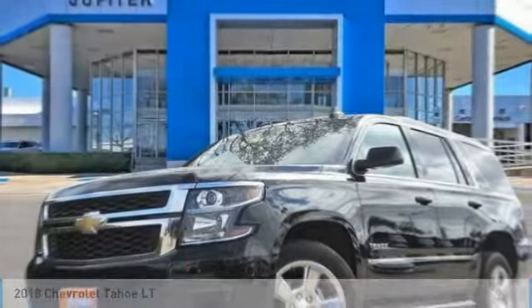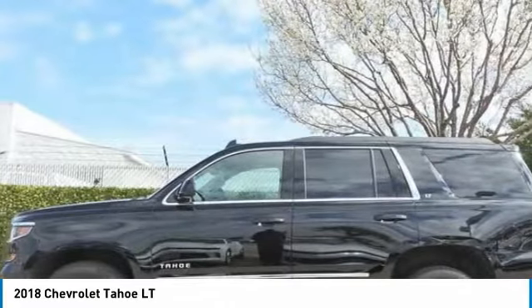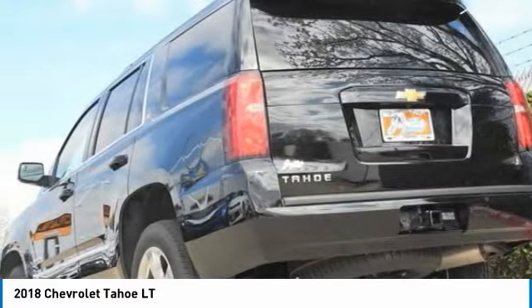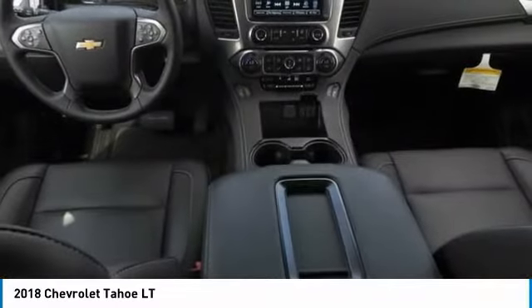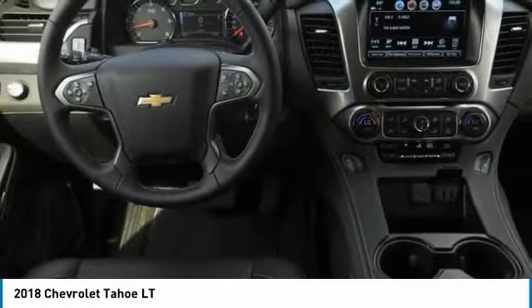Test drive the 2018 Tahoe. The Tahoe has been the best-selling sports utility vehicle, accounting annually for more than 25% of all full-size SUV registrations in the United States. Here are some of this vehicle's great options.